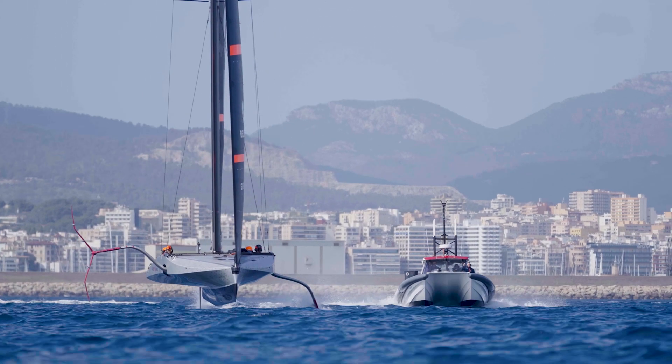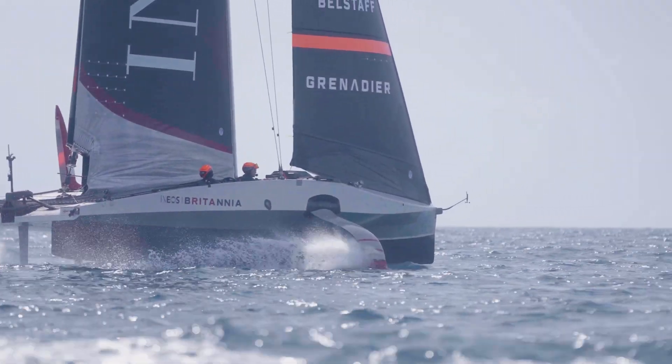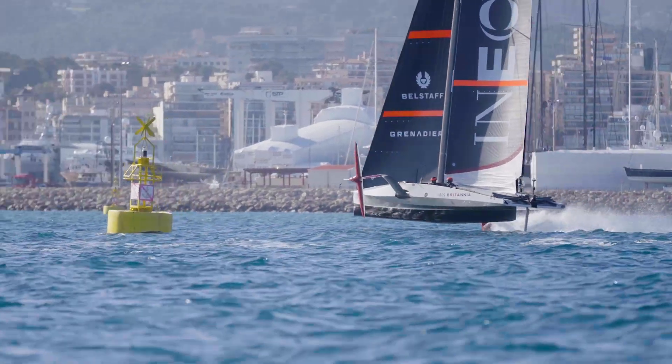When the revolutionary AC75 class boats changed the game with their monohulls on foils, that allowed them to fly above the water reaching unprecedented pace. It was the first time ever that we have seen boats racing above speeds of 50 knots.